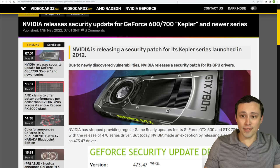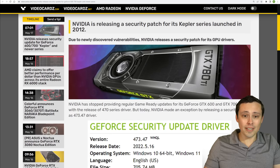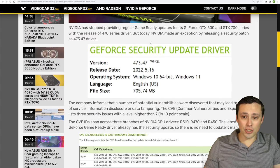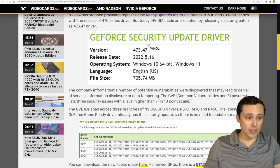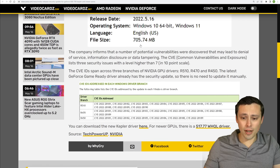This is kind of important if you're still on a GeForce 600 or 700 — there was a newly discovered security vulnerability, so NVIDIA is releasing an update just to patch those security issues. It's nice to see them do that and offer security support for GPUs that are that old.